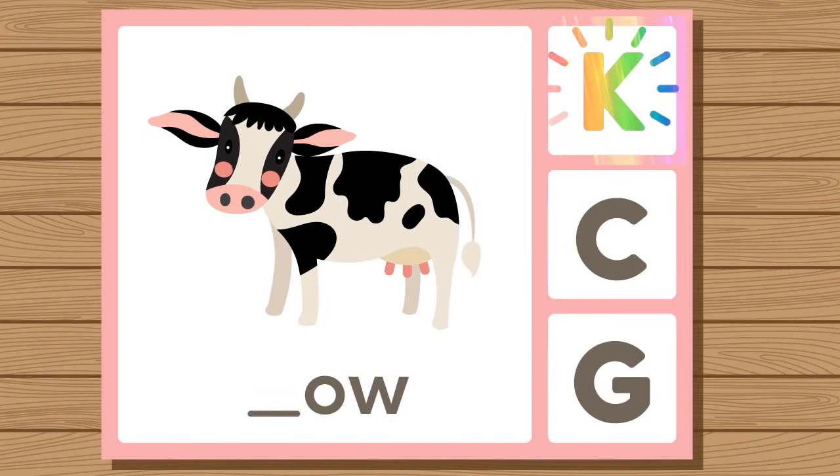Does cow start with K, C, or G? Cow. Cow starts with C.